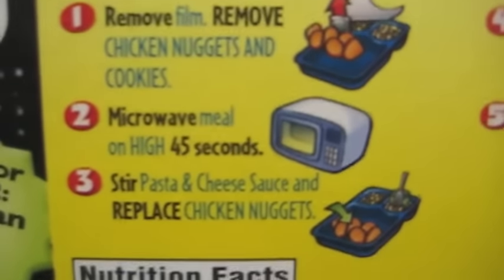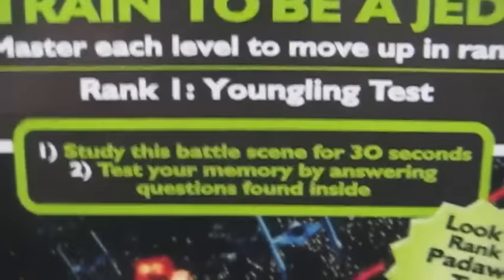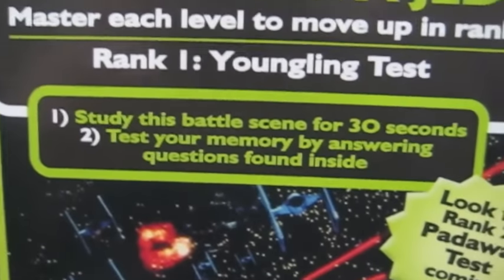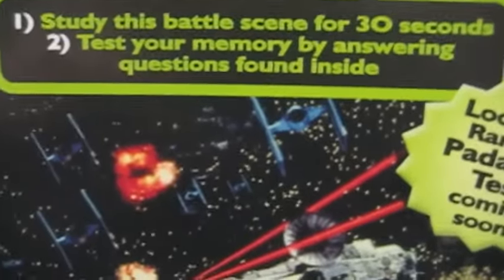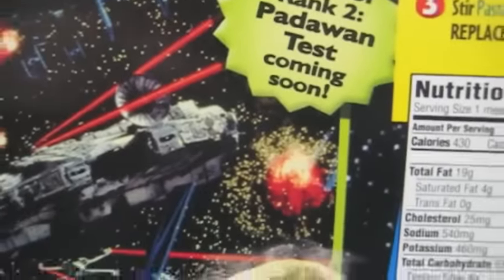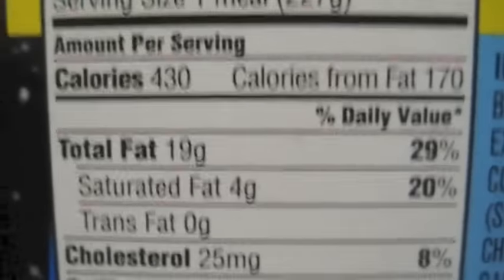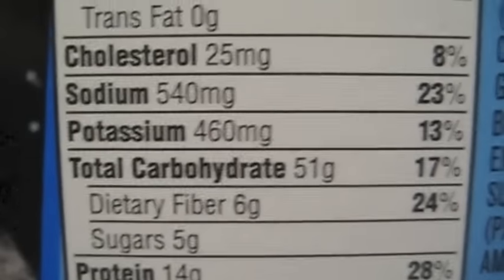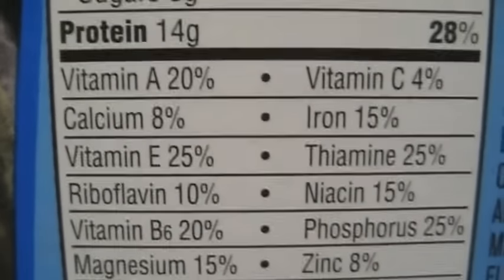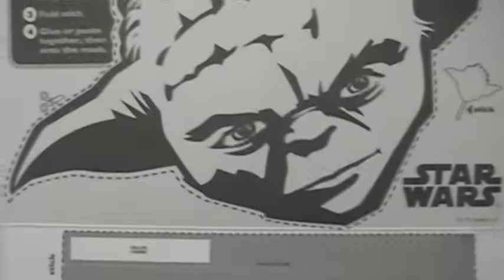Got some complicated cooking instructions here. Train to be a Jedi — master each level to move up in rank. Got to answer questions inside. Another one coming soon. 29% fat. Here's the inside of the box: got a free mask, a stick to hold it up, a lightsaber, and that darn pop quiz.